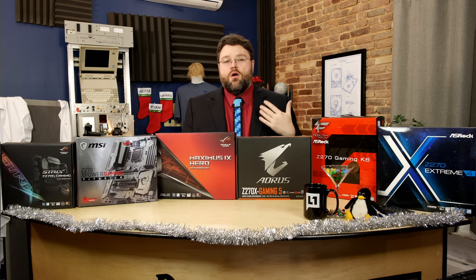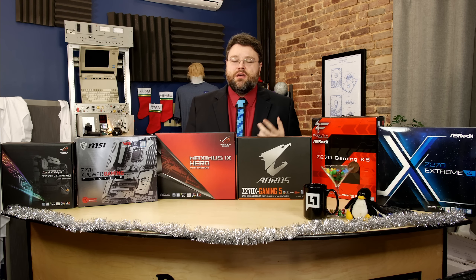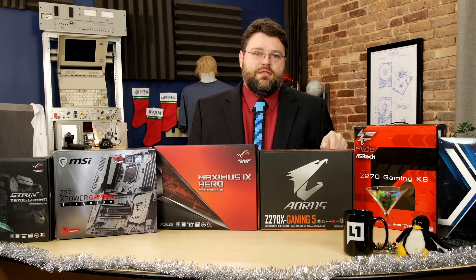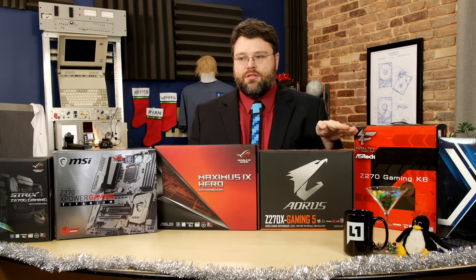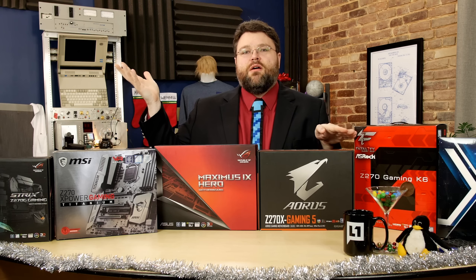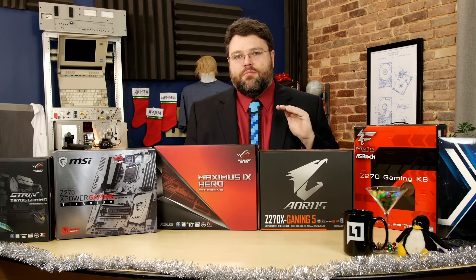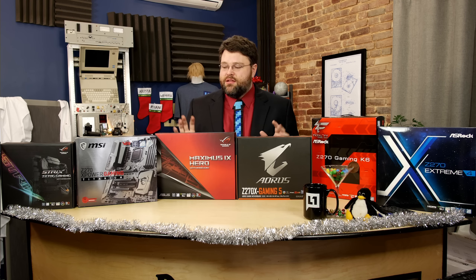There's also a PCI Express slot wired through the DMI at x4. The M.2 slots are PCI Express x4, but sometimes M.2 slots share their PCI Express connectivity with other peripherals. You may have to toggle an option in the UEFI to give the M.2 slot its full four PCI Express lanes, disabling a PCI Express x1 slot or something else on the motherboard — otherwise the M.2 would run at PCI Express x2.